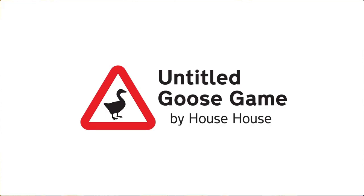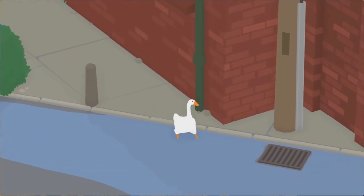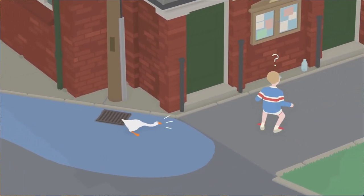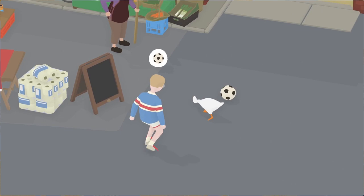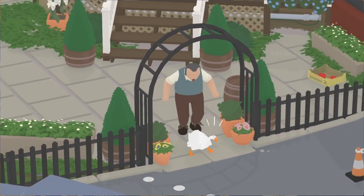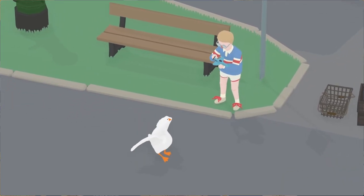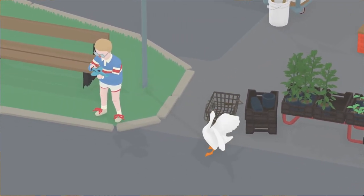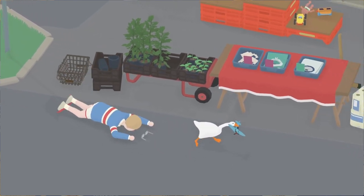Next up we have Untitled Goose Game. It's a lovely morning in the village and you are a horrible goose. This is a slapstick stealth sandbox game where you are a goose let loose on an unsuspecting village. Make your way around town from people's back gardens to the high street, setting up pranks, stealing hats and genuinely ruining everyone's day. There is also a cooperative mode where you can enjoy Untitled Goose Game with a friend. This is just a fun game to play after a really stressful day or when you just want to run around as a menacing goose.